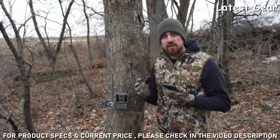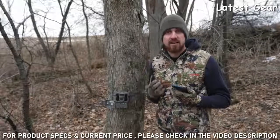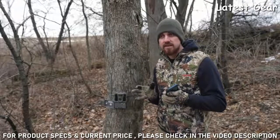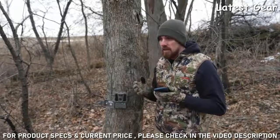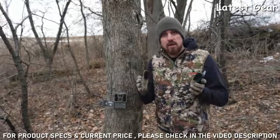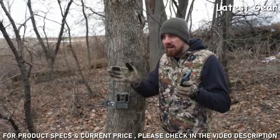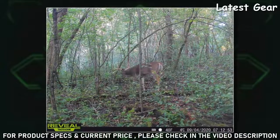The next thing you want to do is make sure you have the right angle. For example, if you're capturing game coming down a trail, you want to make sure that camera is turned 45 degrees and facing at an angle down that trail. If your camera is facing perpendicular to that trail, your field of view and the motion the camera can capture is limited. But if you turn it facing 45 degrees down the trail, you give the camera a wider field of view and capture more game, sending you more pictures.